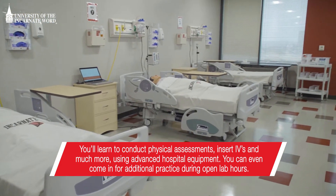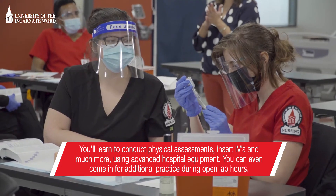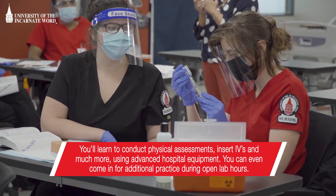You'll learn to conduct physical assessments, insert IVs, and much more using advanced hospital equipment. You can even come in for additional practice during open lab hours.